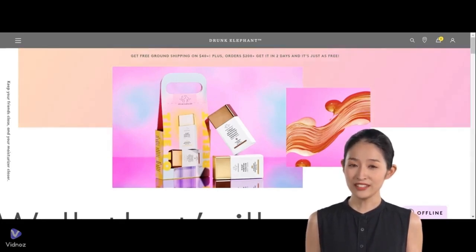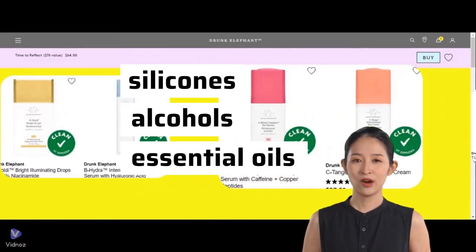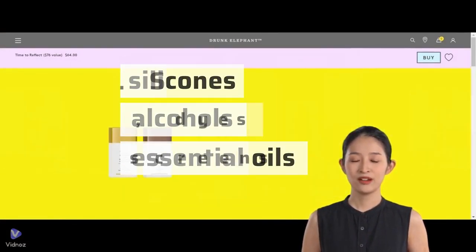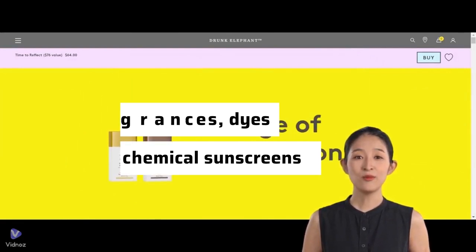They avoid using what they call the suspicious six ingredients: essential oils, drying alcohols, silicones, chemical sunscreens, fragrances, dyes, and SLS — sodium lauryl sulfate.